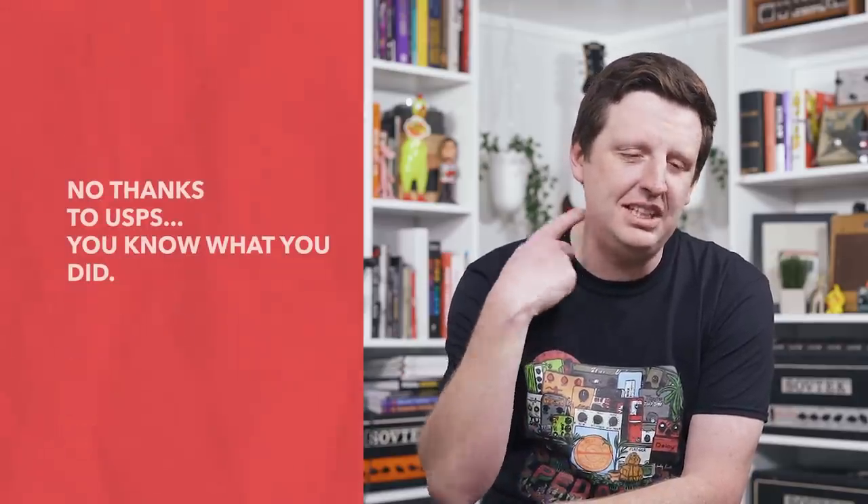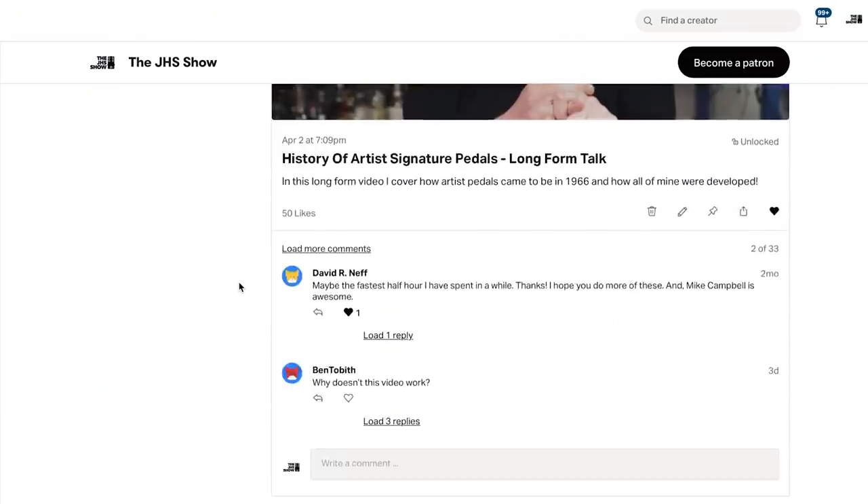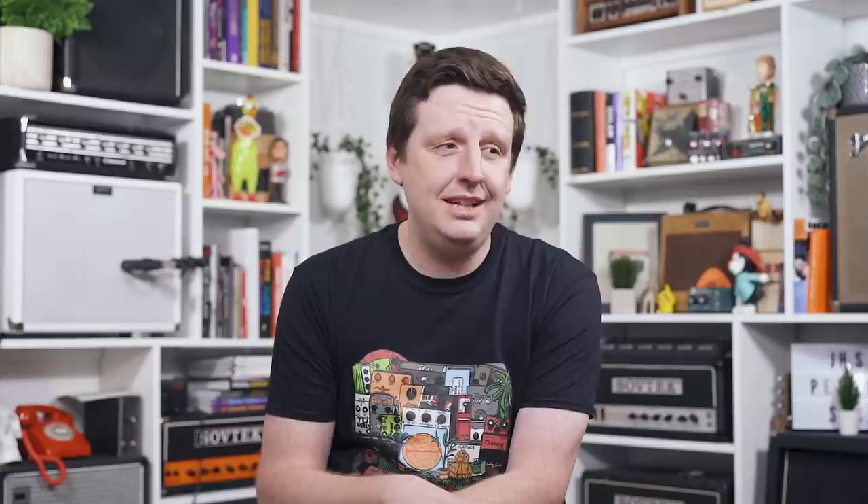Thanks so much for watching this episode. I hope you enjoyed it — I am definitely enjoying the comments and votes pouring in. We're going to sort through those. If you like this episode, hit like, subscribe to the channel, click the bell icon for notifications of future episodes. Check out thejhsshow.com for shirts and other things you don't need. If you'd like to support the channel and the work of pedal history that we do, check out the Patreon — link in the description below. This is a fantastic episode, probably the greatest thing I've ever done in my life.